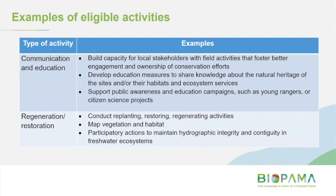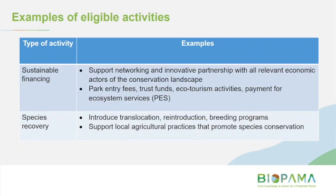Building capacity for stakeholders to improve ownership of conservation efforts is in scope. More traditional protected area related activities such as replanting, restoring, regenerating, and mapping vegetation and habitat are all in scope. Sustainable financing activities — perhaps introducing park entry fees, trust funds, ecotourism activities, payments for ecosystem services — and species recovery actions are also eligible.